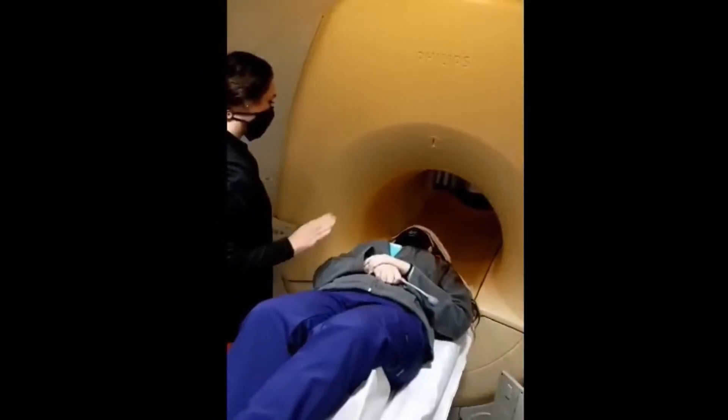Your exam can be anywhere from 15 to 30 minutes. Once your MRI is finished, you can leave. The images will be sent to a radiologist and those results will be sent to your doctor. I hope this video helps in explaining your MRI. Thanks for watching.